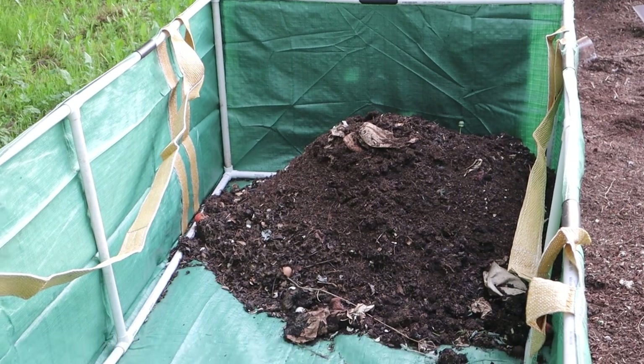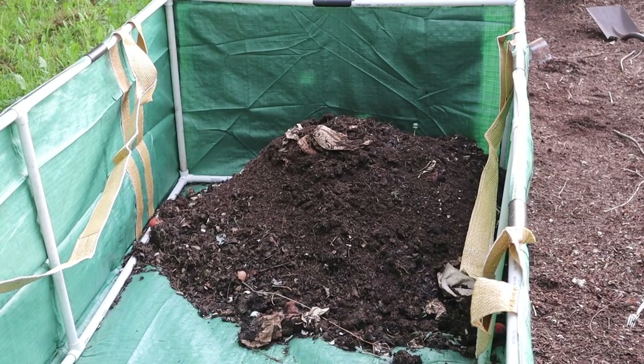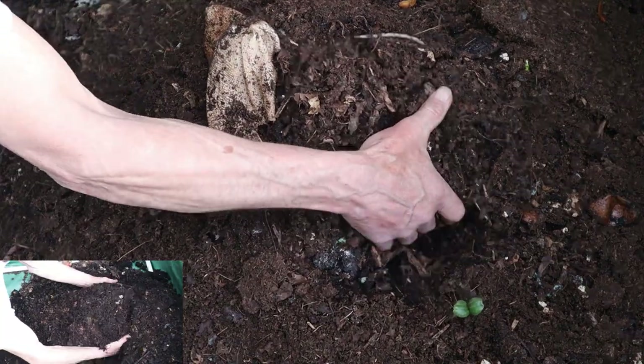He set up a worm bin in a corner of his backyard, filling it with a mixture of food scraps, shredded leaves, and a starter batch of red wigglers. Each day brought a new sense of excitement as he checked in on his little ecosystem.